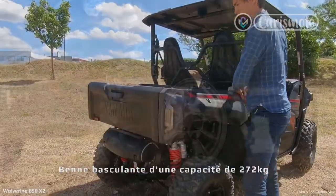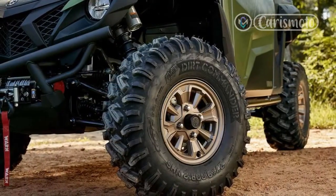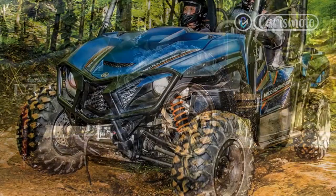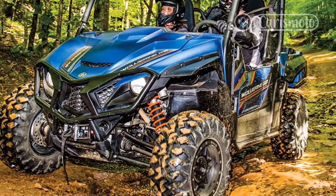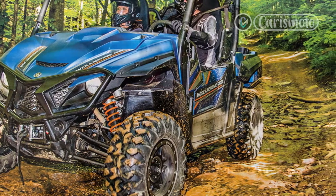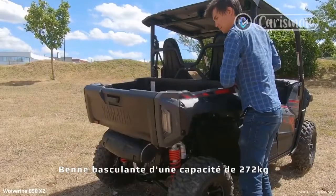Opting for the XTR package adds 27-inch GBC Dirt Commander radial tires, a heavy-duty Warn VRX 45 recovery winch, a rearview mirror, and a stylish paint and graphics package.